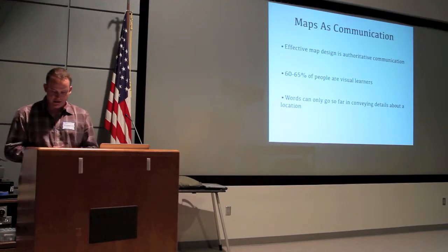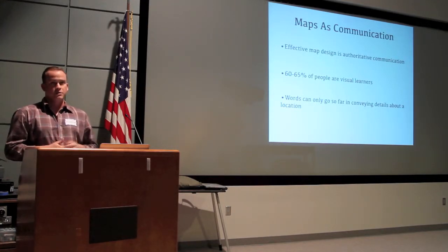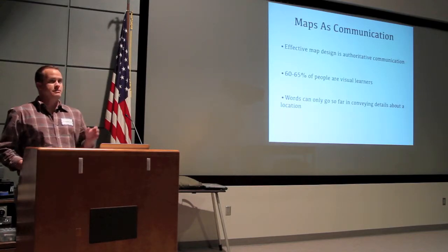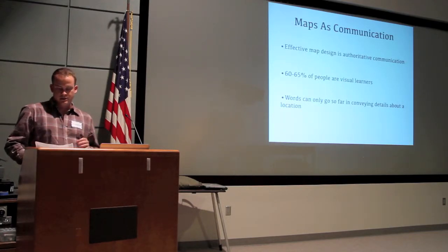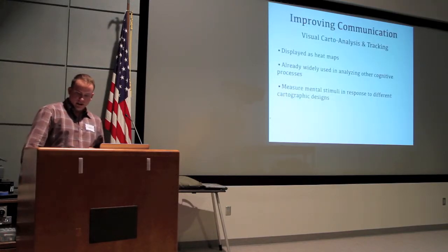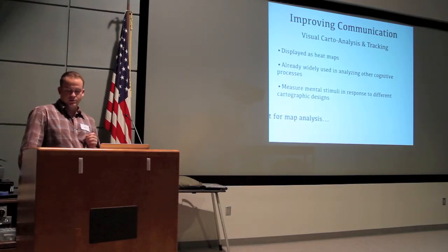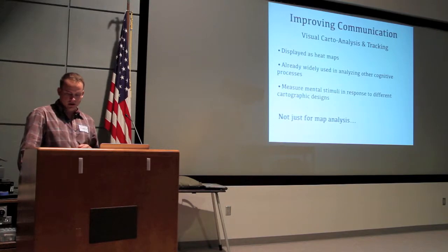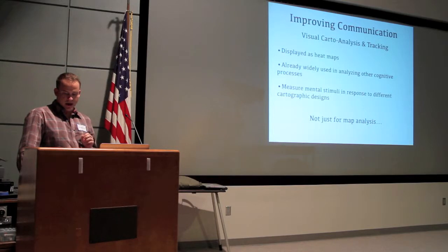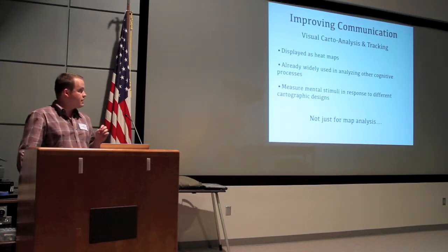Maps are a universal medium for communication, easily understood and appreciated by most regardless of language and culture. It is our human nature to attempt to define the reality that we live in and quantify the environment in which we exist. If geography is a science and cartography is an art, why not take a scientific approach to cartographic design? Most of us have already heard about mapping densities, such as heat maps, but we can also visualize mental stimuli in response to various cartographic instances.